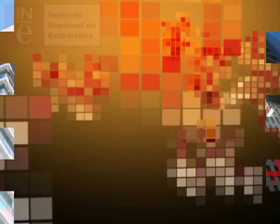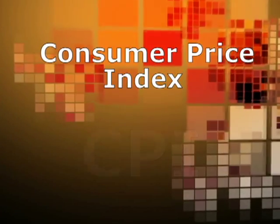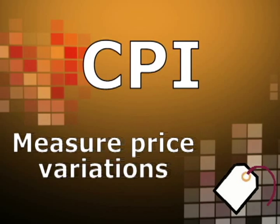The INE calculates each month the Consumer Price Index, the indicator usually known as the CPI, whose objective is to measure price variations of products consumed by households residing in Spain.